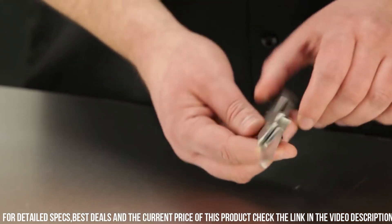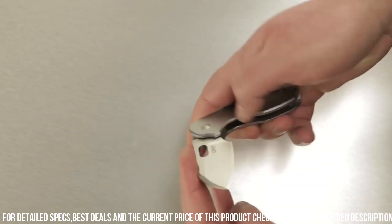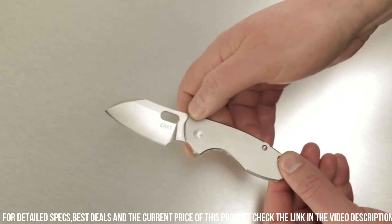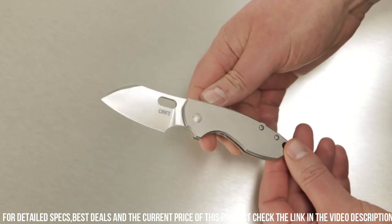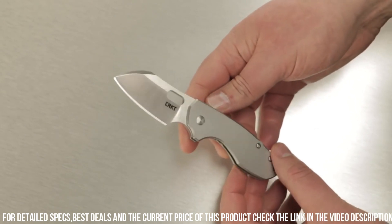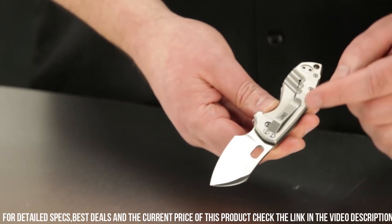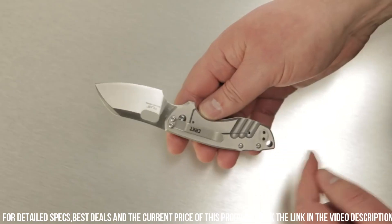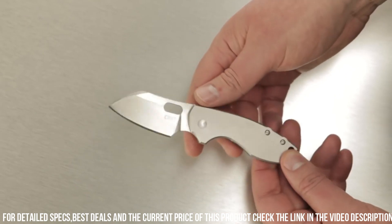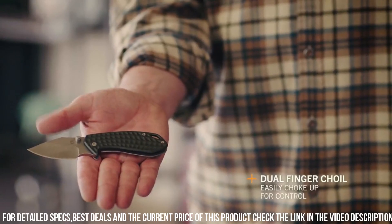The frame lock mechanism adds security, while the reversible pocket clip provides convenience and versatility. Whether you're an urban adventurer or outdoor enthusiast, the CRKT Pillar EDC Folding Pocket Knife is the perfect choice for those who prioritize reliability and efficiency in their daily carry. Elevate your EDC game with this exceptional folding knife and experience the difference it makes in your everyday life.